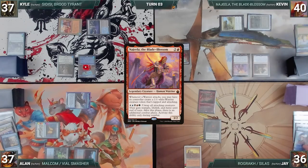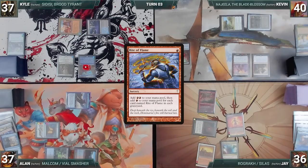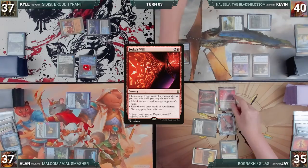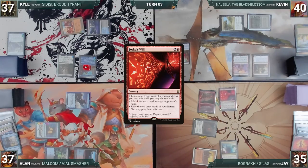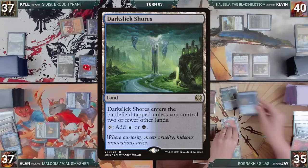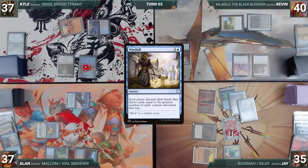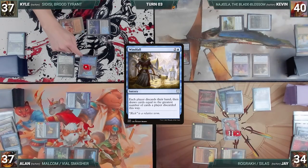During his upkeep, Jay lets his Remora die. He draws and plays a Mana Confluence. He casts Rite of Flame — Kyle draws — and Jay adds two red. He taps the City of Brass to help cast Jeska's Will, choosing both modes targeting Kyle — Remora triggers and Kyle draws. Jeska's Will resolves, Jay adds nine red, and then exiles Dark Slick Shores, an Offer You Can't Refuse, and a Windfall. He taps his Mana Confluence to cast Windfall — Remora triggers and Kyle chooses not to draw. Windfall resolves, and each player discards their hand and draws nine cards.